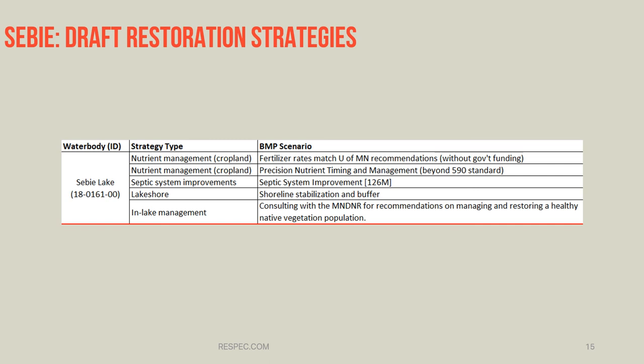The restoration strategies identified in the RAPS process to achieve these reductions for Seabee Lake include nutrient management on fertilizer rates and timing to reduce nutrient loads from cropland areas, septic system improvements, shoreline stabilization, as well as in-lake management of curly leaf pondweed to establish a native vegetative population.